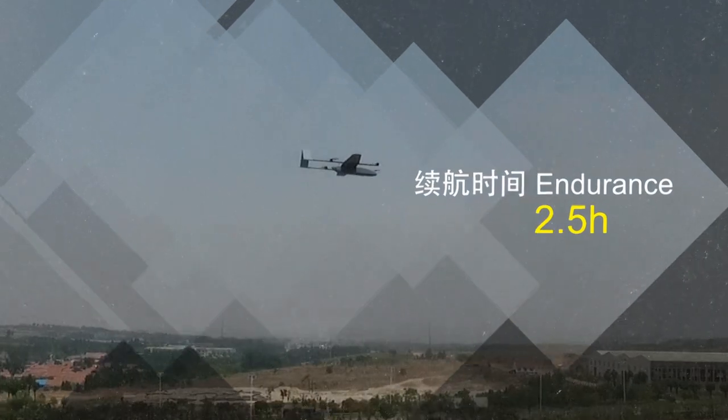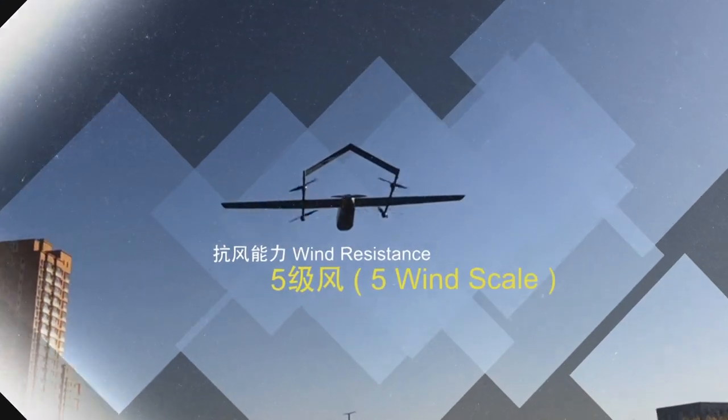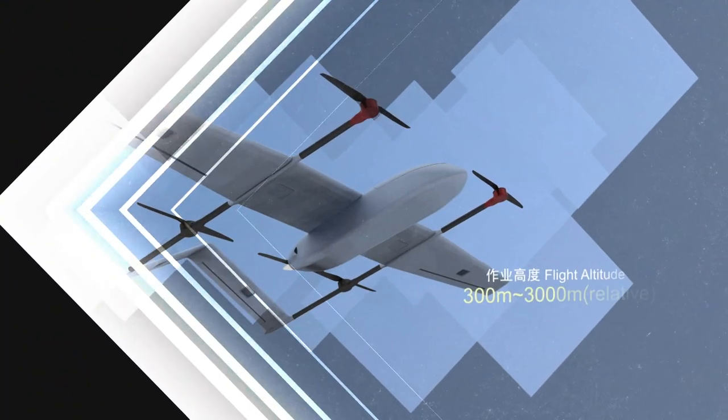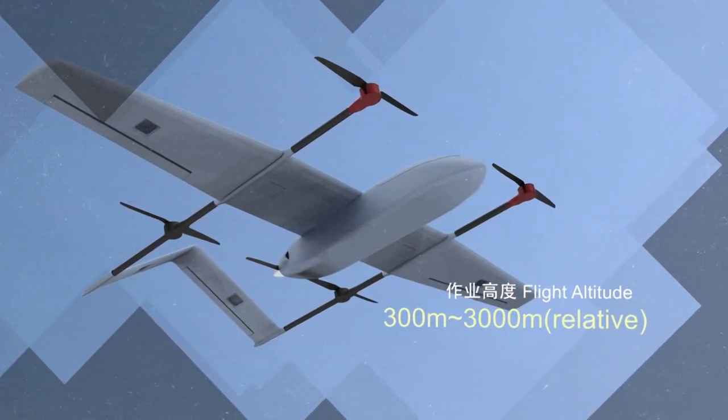Endurance: 2.5 hours. Wind resistance: 5 wind scale. Flight altitude: 300 m to 3,000 m.